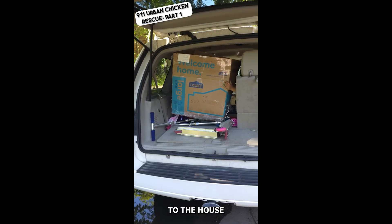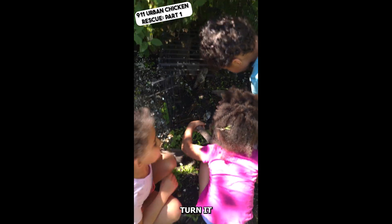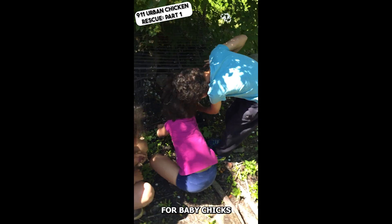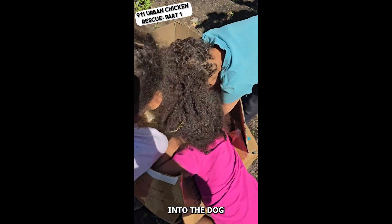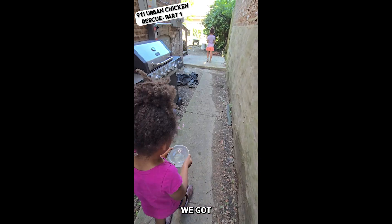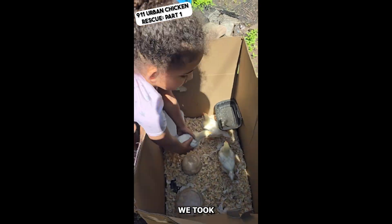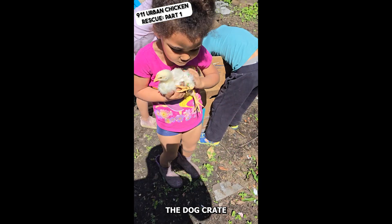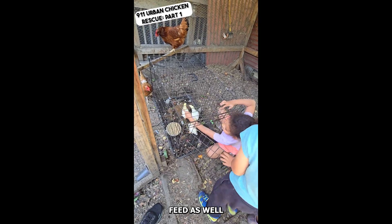We took them to the house. We had to clean out the old dog crate we have to turn it into a suitable space for baby chicks. We then took the chicks out of the box and put them into the dog crate. We got the chickens some water so that they could have something to drink, and we made sure that they had plenty of chicken feed as well.